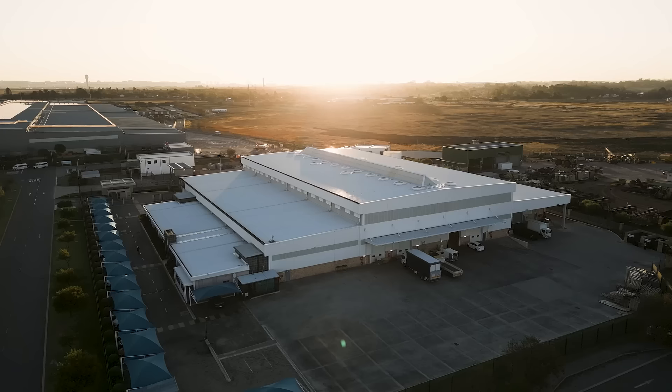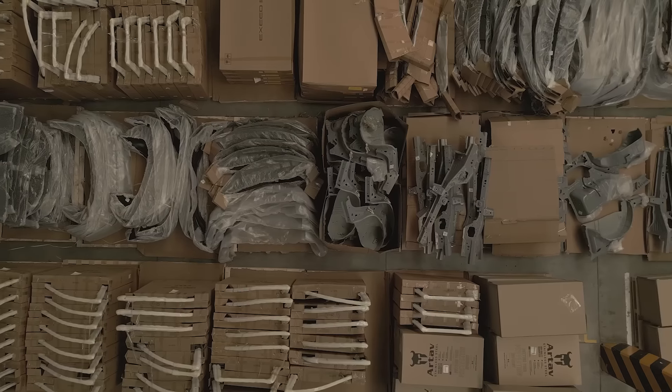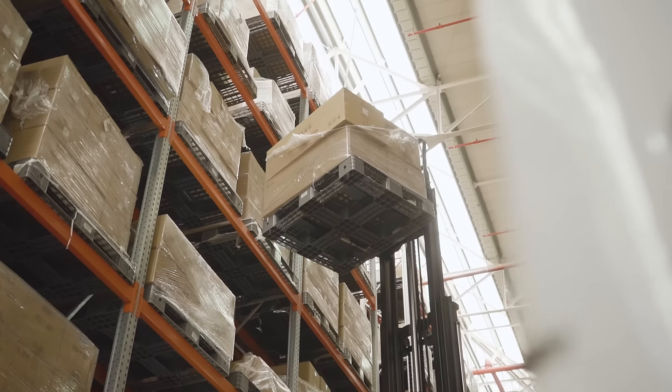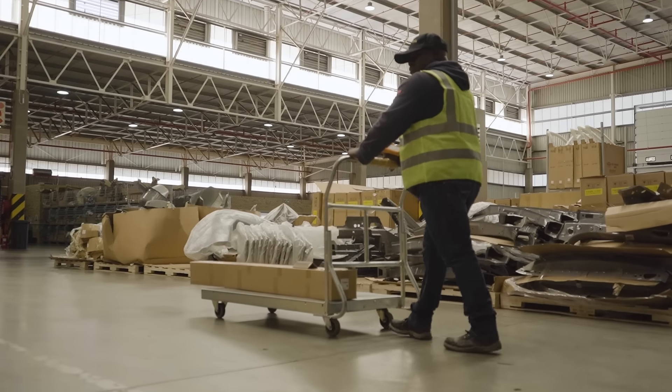Chery South Africa is proud to announce its state-of-the-art parts warehouse in South Africa. Boasting an impressive inventory of over 4,500 different part lines, Chery's investment demonstrates an unwavering focus on providing efficient and reliable after-sales support.